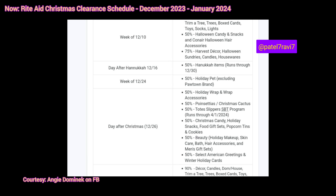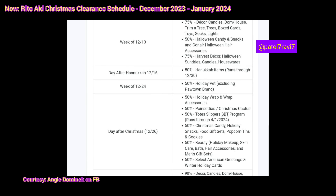We have 50% off the beauty — holiday makeup, skincare, bath, hair accessories, and men's gift sets. That's still going to be 50% off. It's technically the same price as buy one get one free if you're buying two, so nothing that extraordinary. This week a lot of people will probably skip it. We also have 50% off select American Greetings and winter holiday cards. I haven't seen name brand cards like this go on clearance before, but Rite Aid box cards do go on clearance.